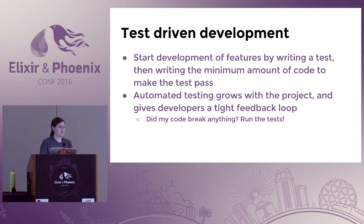I only started doing test-driven development about a year and a half ago — it was the first time it was introduced to me — and I immediately fell in love with it.